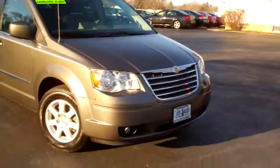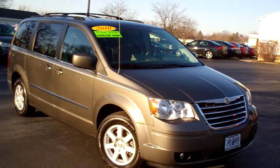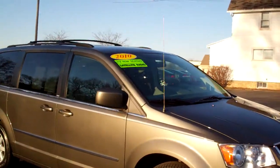Hey everybody, Brad Mayo, Tom Sparks Auto, DeKalb, Illinois. I got another nice one for you today. I got a 2010 Chrysler Town & Country Touring Edition.